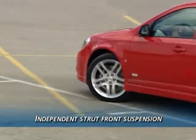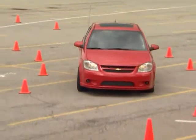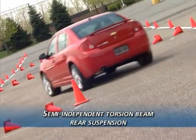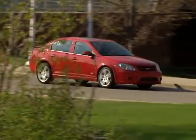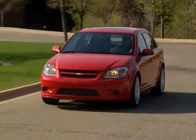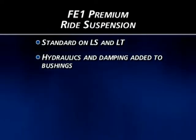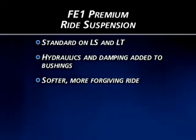All Cobalts are equipped with an independent strut front suspension with a direct-acting stabilizer bar that helps reduce roll during cornering. The rear suspension is a semi-independent torsion beam design, with a stabilizer bar to keep the rear end flat so both wheels maintain contact with the road. Suspension tuning differences for each model result in distinct driving and handling characteristics. LS and LT are equipped with the FE1 premium ride suspension — hydraulics and damping added to the bushings provide a softer, more forgiving ride ideal for everyday driving and commuting.